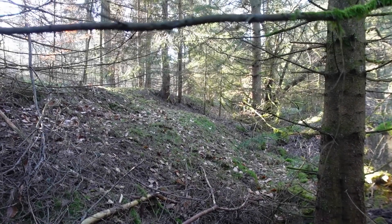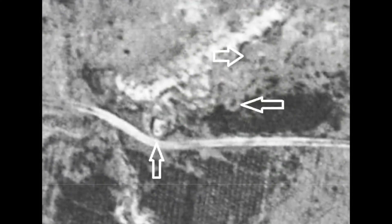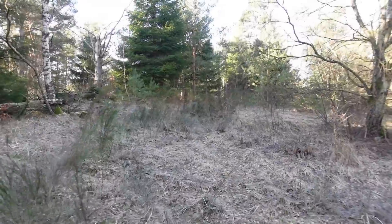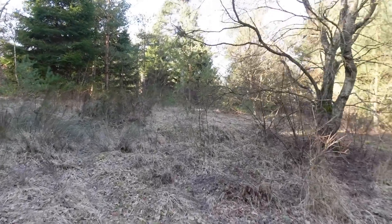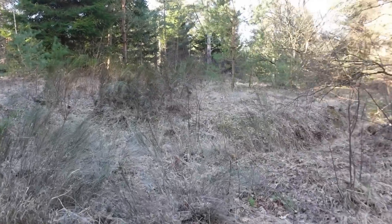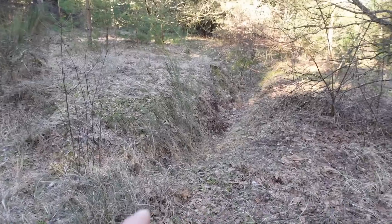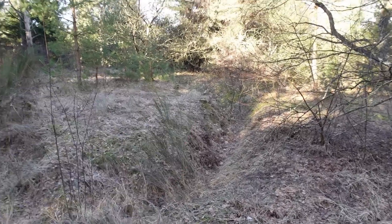I know exactly what it is — the Germans stored their bombs here. The trench system was established by the Germans to protect the area from strikes and invasion. And right there you can actually see one of the trench systems.